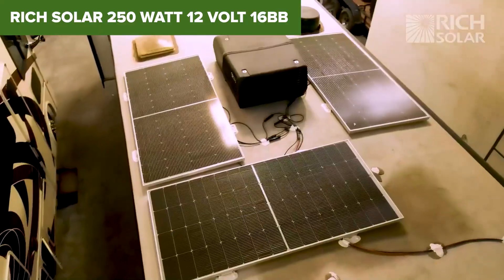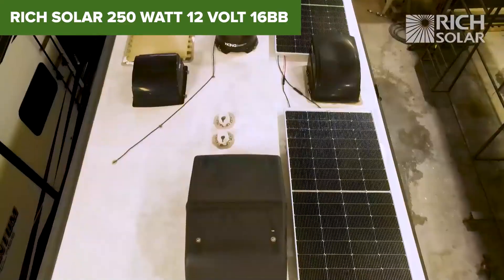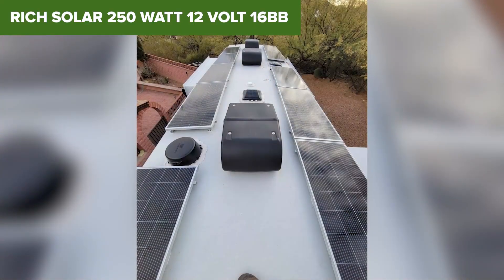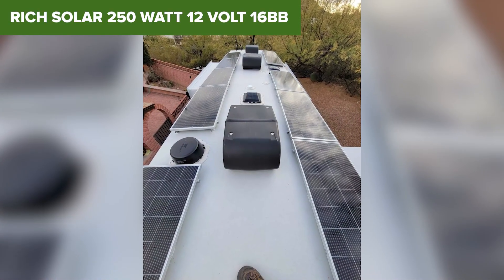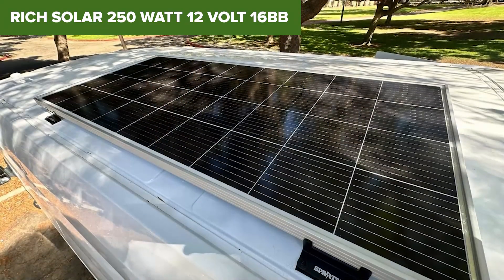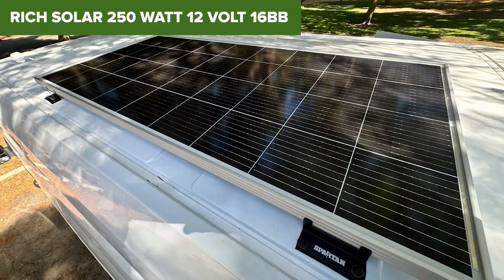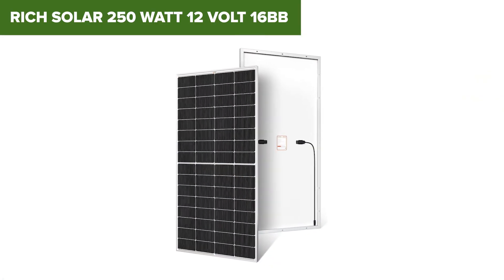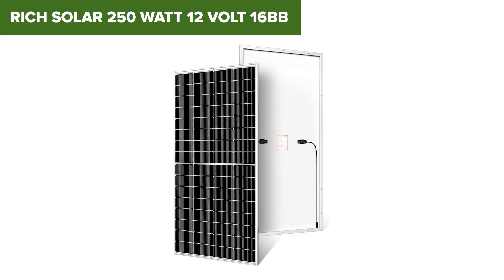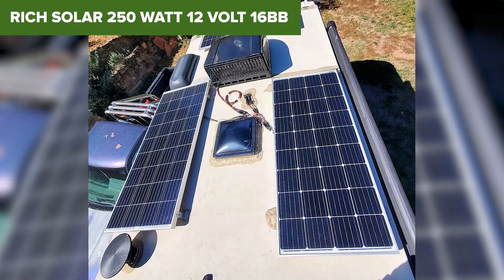Despite its size, the anodized aluminum frame keeps it lightweight for its class. Rich Solar doesn't list the efficiency percentage for this model, which makes it a little tougher to directly compare to Renogy's top offerings. And because it's so big, it may not fit smaller setups or odd roof spaces. But if you've got the room and need serious power, this panel delivers. It's a great choice for cabins, large RVs, or home backup systems — big, strong, and ready to work.